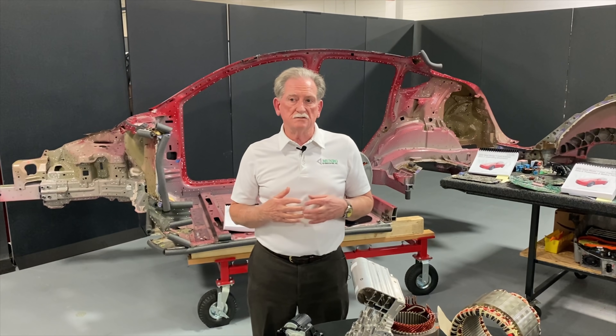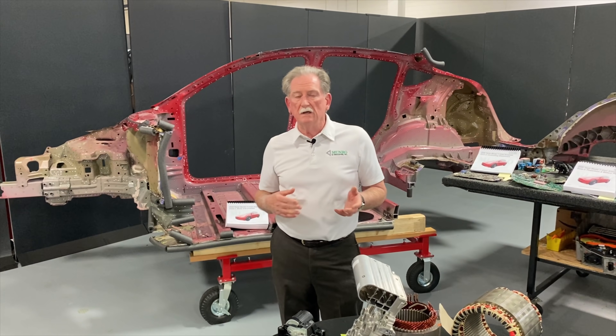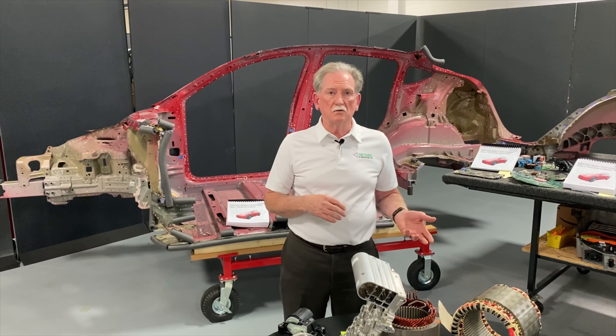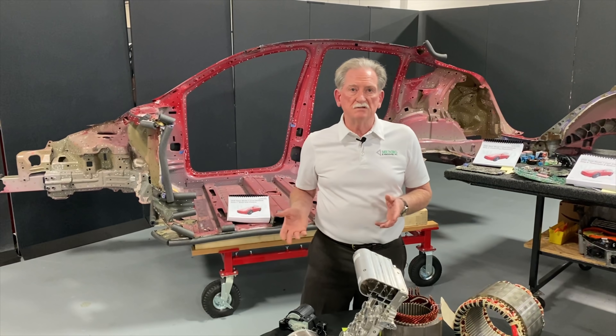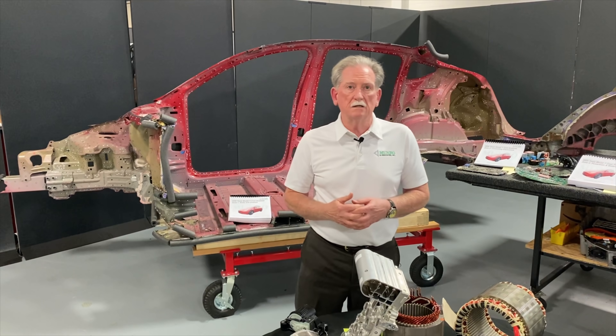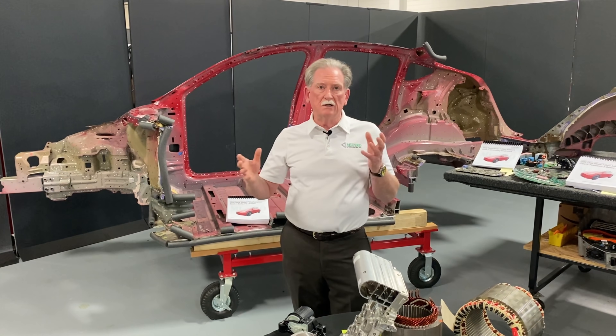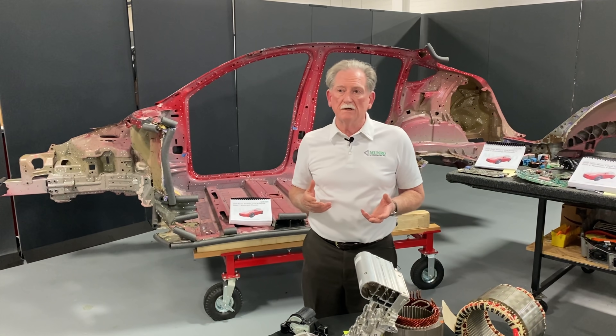Dave Tracy over at Jalopnik came down and we had a little discussion between the Bronco versus the Jeep. Both Dave and I have Jeeps and we kind of move in that direction. I had a Bronco a million years ago, so we were trying to compare what this new Bronco would be like versus the Jeep Wrangler.